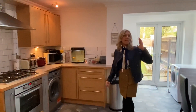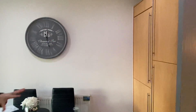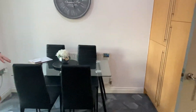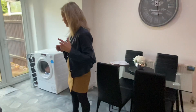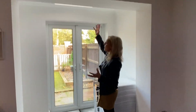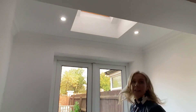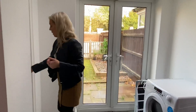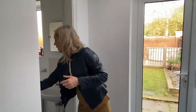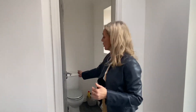Also integrated is a fridge freezer in a tower configuration just at the back. And as you can see, this is the dining area with spotlights to the ceiling. This is a really nice part of the kitchen because you've got a Velux light which is dropping in some natural light, and in addition French doors leading out to the rear garden. Very useful is a cloakroom WC for guests, just located off the kitchen area.